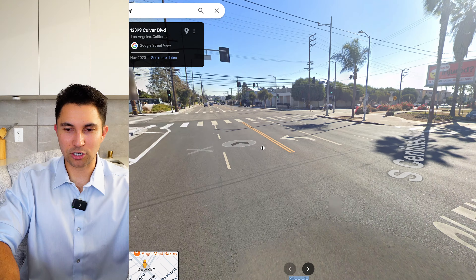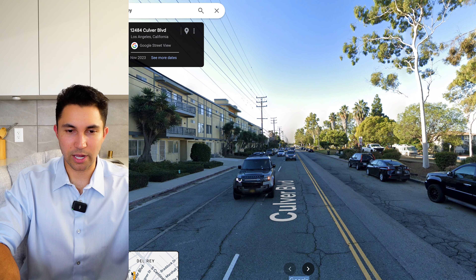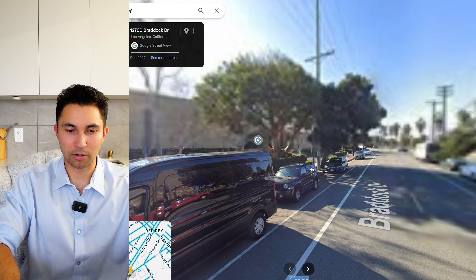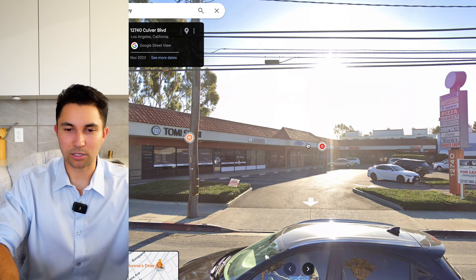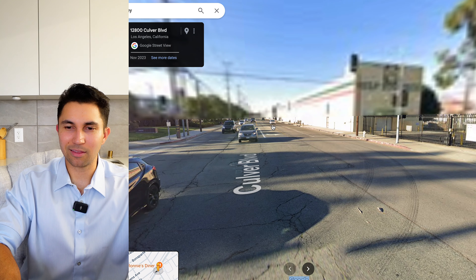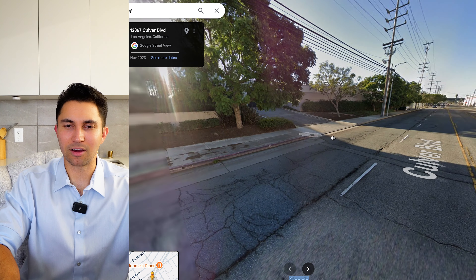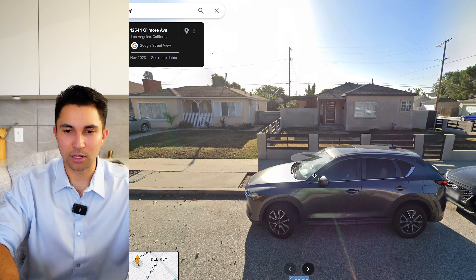The main wide streets here are Culver Boulevard and Centinela. Going down Culver, you've got some townhomes to one side and as we keep going we'll find a couple of restaurants, shops, and beautiful palm trees before getting into some of these neighborhoods. There's Ronnie's Diner, a staple out here in this specific neighborhood. You can see some of the retail stores, food options, barbershop, pizza, sushi — everything you might need. This is a very unique area because it's clean; you're not going to see streets looking this empty anywhere else in LA.